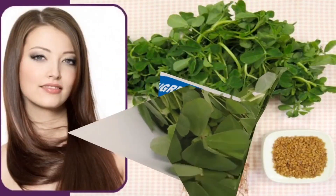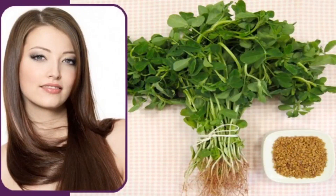Soak one cup of fenugreek seeds in water overnight. In the morning, grind them to make a paste. Apply the paste to your hair and cover with a shower cap. After about 40 minutes, rinse your hair. Follow this remedy every morning for a month.